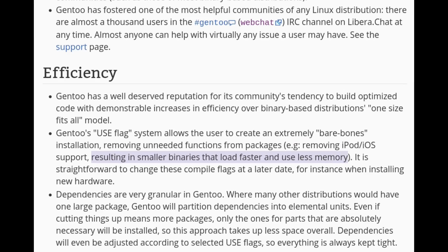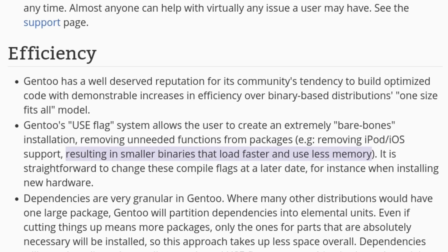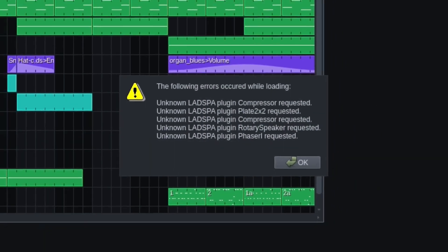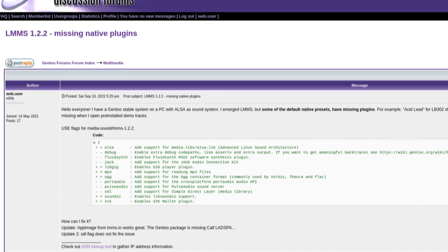People say compiling software optimizes it for your machine, but that is not always the case. For example, LMMS, the digital audio workstation, has missing libraries on Gentoo. Even the Gentoo forums didn't help.